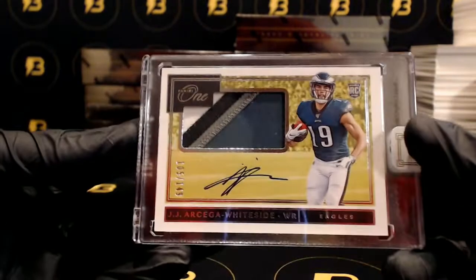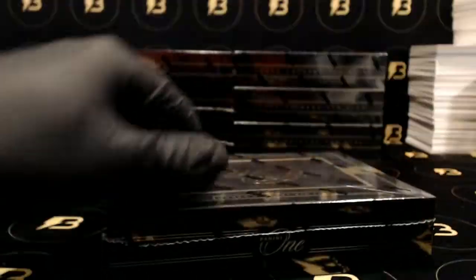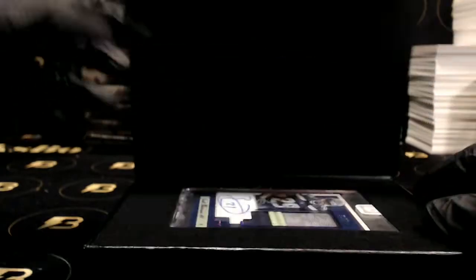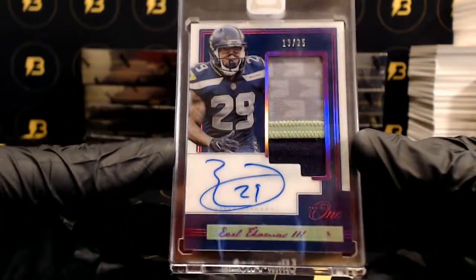Arthaga Whiteside out of 149 going out to the Eagles. And nice Earl Thomas three color patch autograph out of 25 for the Seahawks.